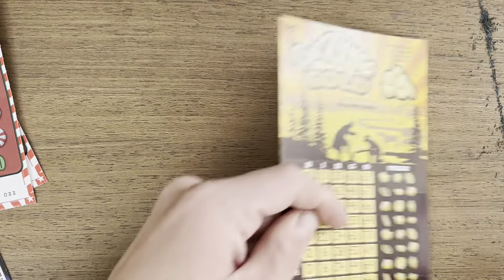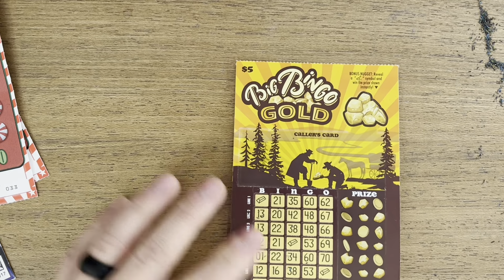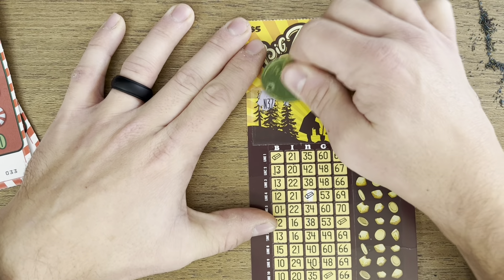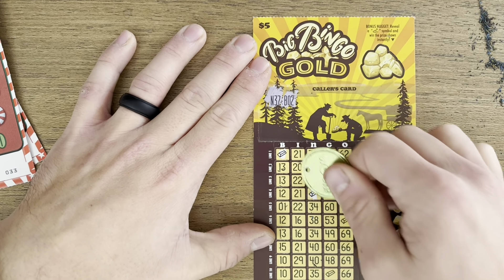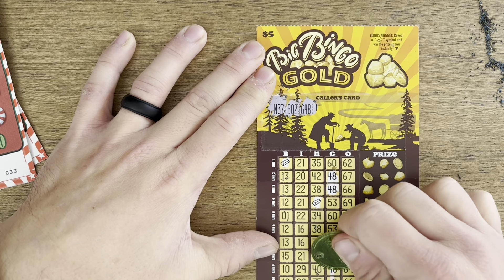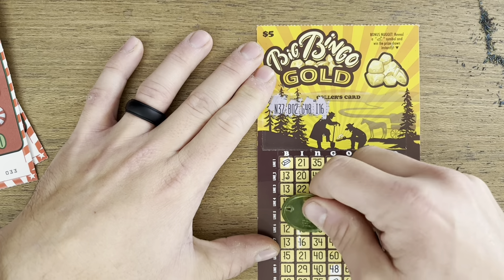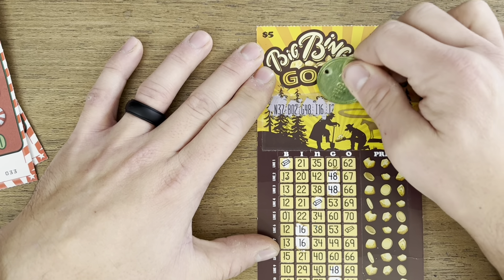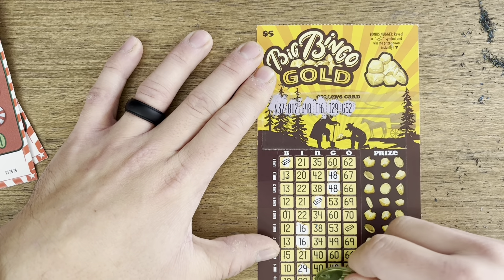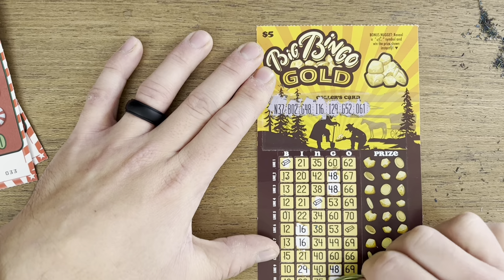Next up, another Bingo Gold. I forgot to scratch the bonus — it's a feather, not a winner; we're looking for the little shovel. Starting on number two: N-37, nothing. B-2, nothing. G-48 — three. I-16 — two. I-29 — one. G-52 — one. O-61 — one at the bottom and that is all. I-20 — three.